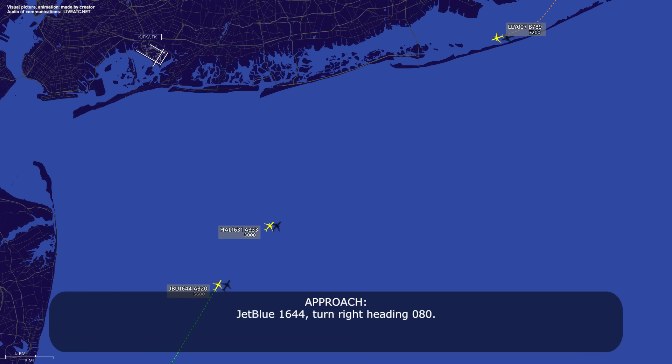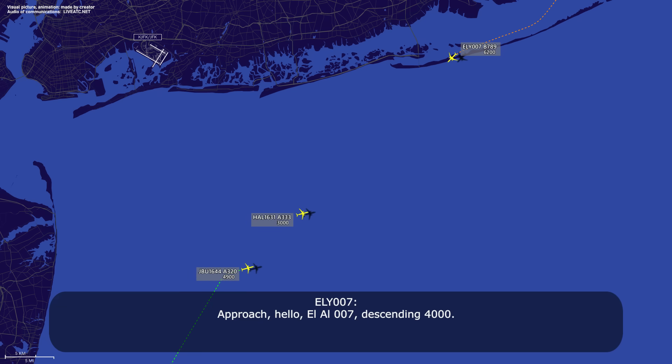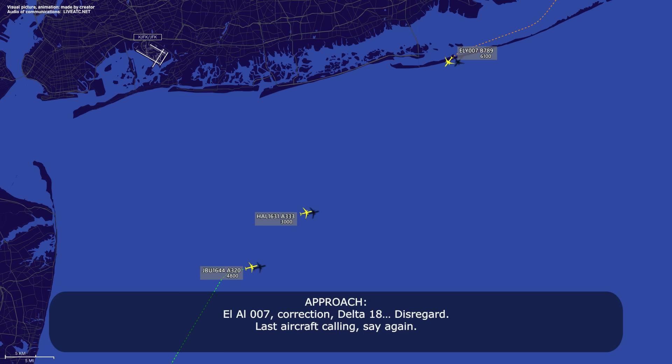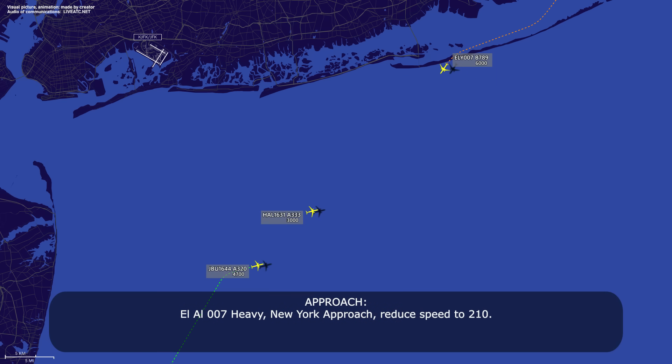JetBlue 1644, turn right heading 080. Right turn 080, JetBlue 1644. LL-007, descending 4000. LL-007, correction Delta 18 — last aircraft calling, say again. LL-007, 6000, descending 4. LL-007, heavy, New York approach, we do speed at 210. 210 speed, LL-007.